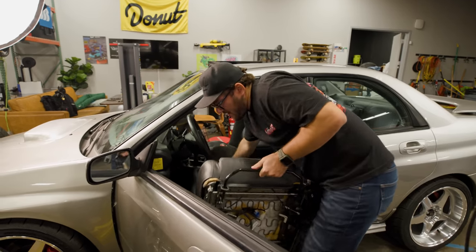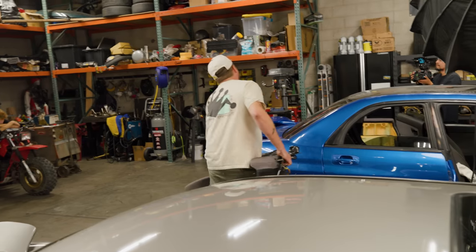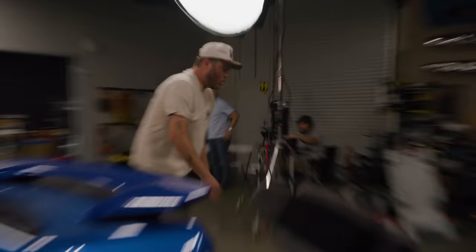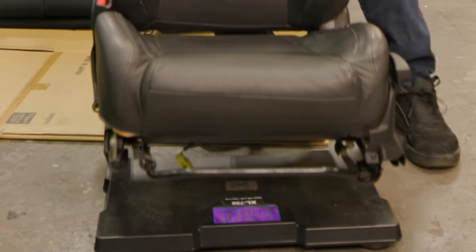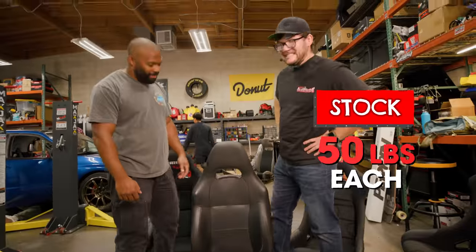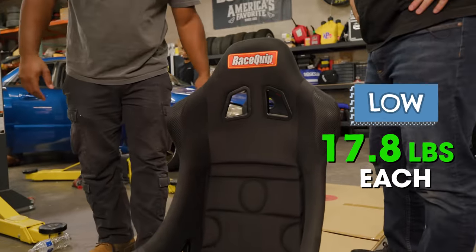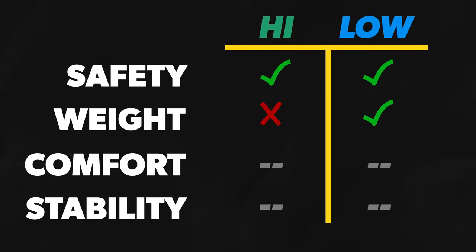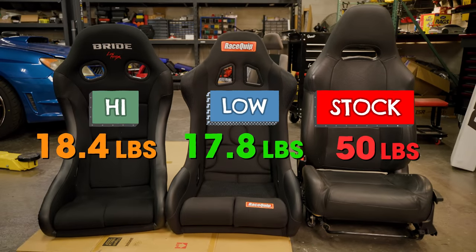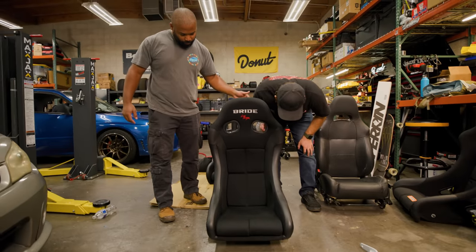Passenger seat officially out. My God, those are heavy — 50 pounds per seat. Yikes, that's a lot of weight. 17.8 pounds for the Racequips, Bridgeway at 18.4, so heavier than the Racequips. Overall we're saving over 50 pounds by switching out to race seats. That's not an insignificant amount, especially when it's mounted low like that. That's enough for a manufacturer to say it's a limited edition car and charge you more money for it.